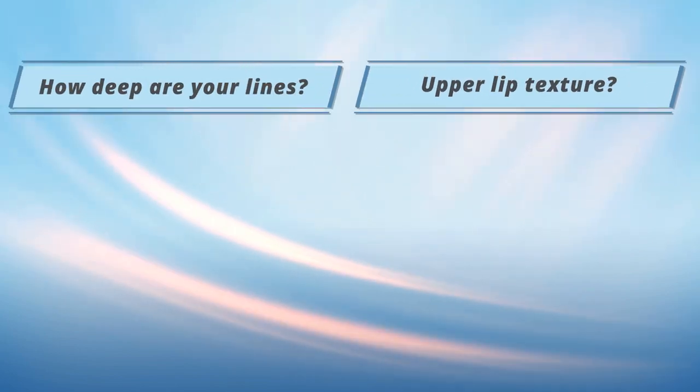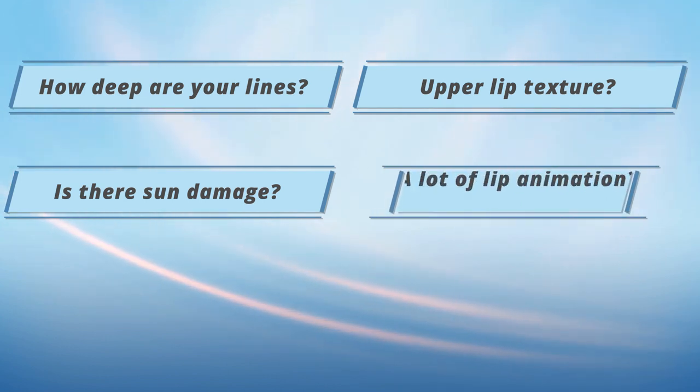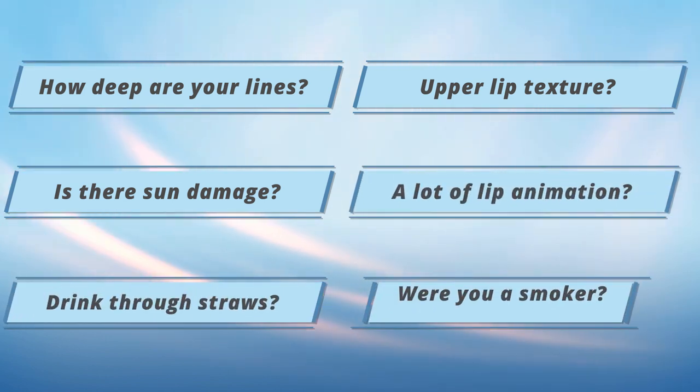Upper lips really require a very detailed anatomic discussion with the patient. Things like: how deep are your lines, what's the texture of your upper lip look like, do you have a lot of sun damage to your upper lip, do you animate a lot with your upper lip, did you always drink through straws, were you a smoker?